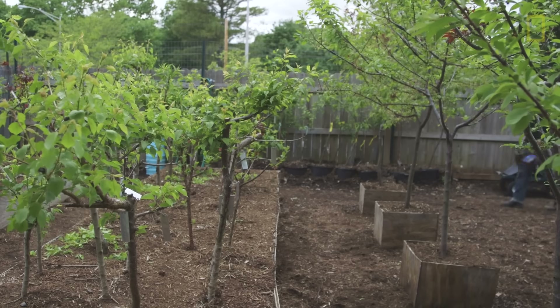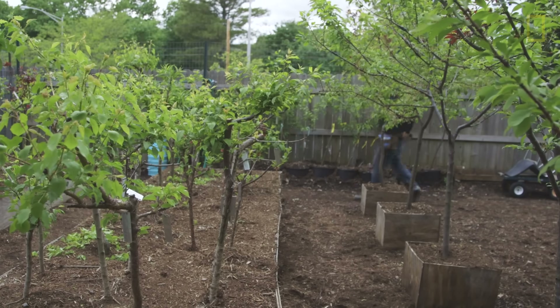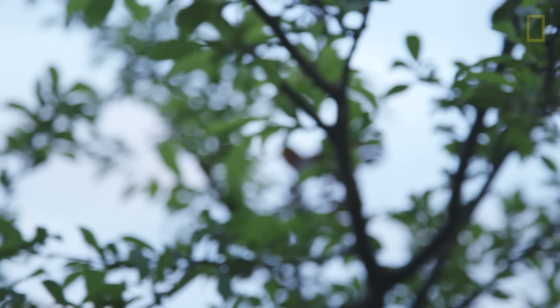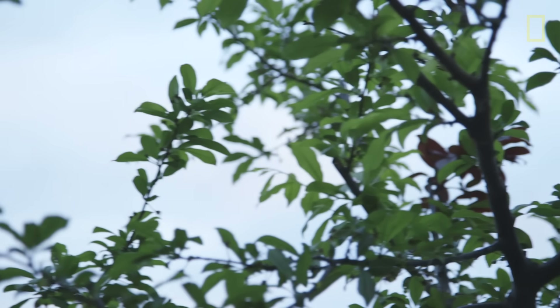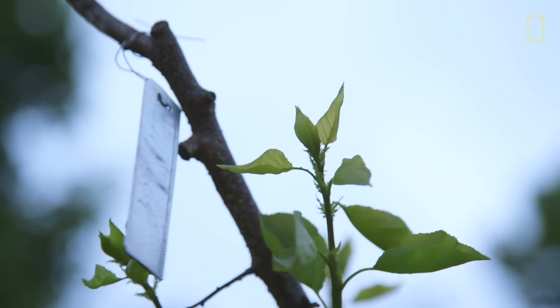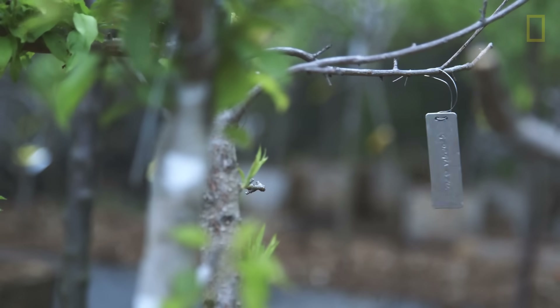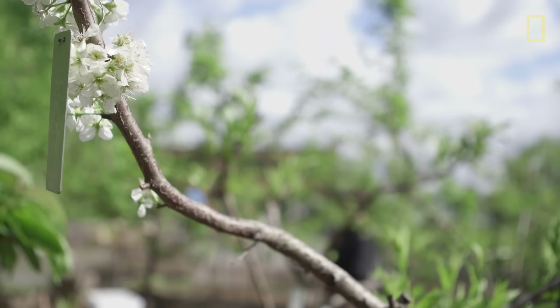I started traveling around Central New York and New York State to look for different varieties of stone fruit. Eventually I was able to find these different heirloom and antique varieties, but they are very rare, so I would bring them back here to my nursery and graft them onto a tree so that I could continue to use them.